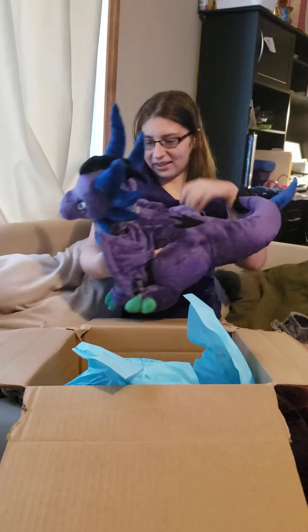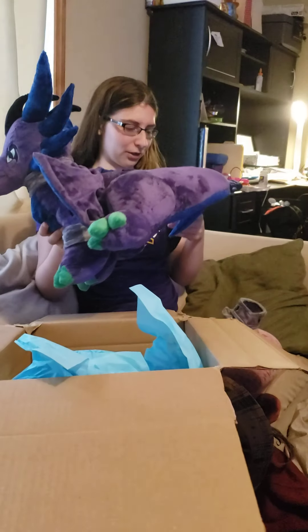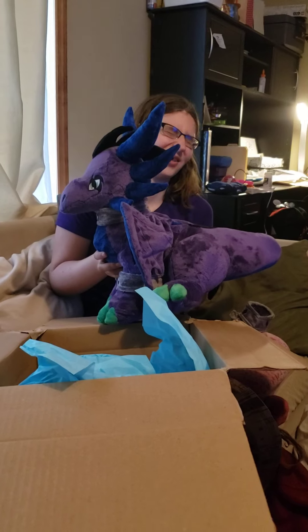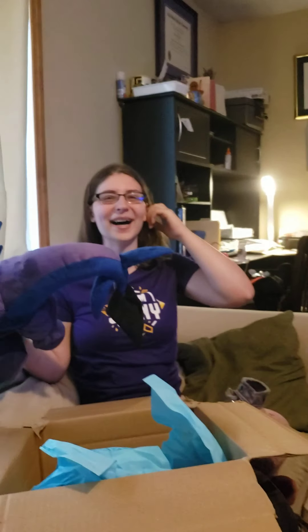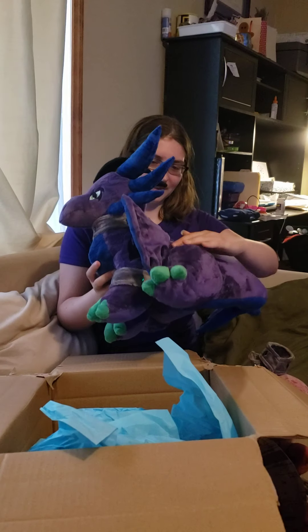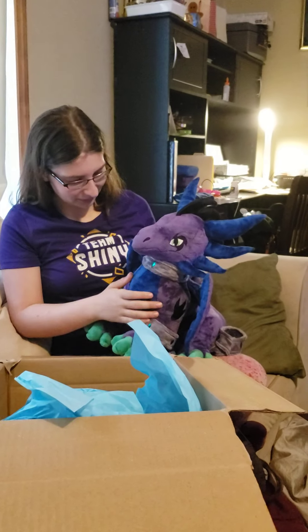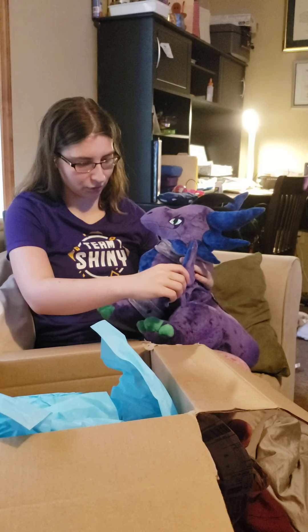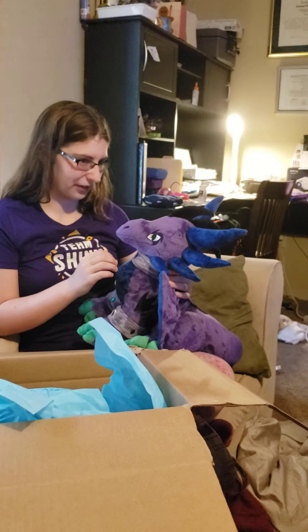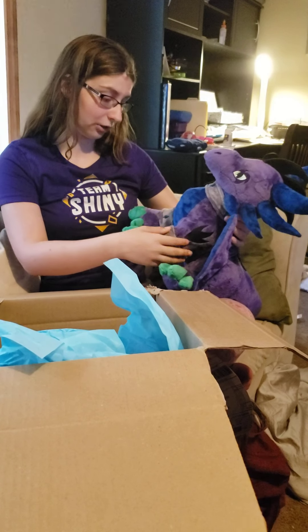But holy mother of God, look at this beauty! It's made of super soft material — the same material as my other one. I was really happy she accommodated me asking about the bracers, because that was the thing I wasn't too sure about. We kind of worked out what to do — I suggested using felt or pieces of fabric, and I was curious if she'd be able to do the gems. Sure enough that looks really cool — and you can take them on and off! I was actually going to ask her if she was planning on stitching them to the plush.